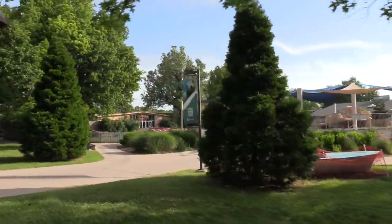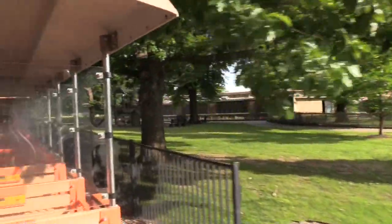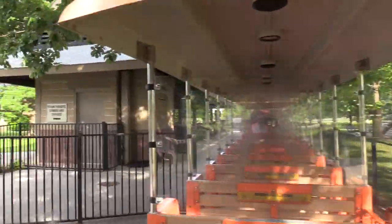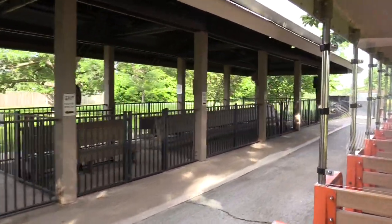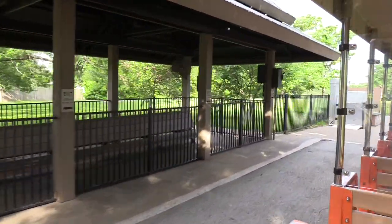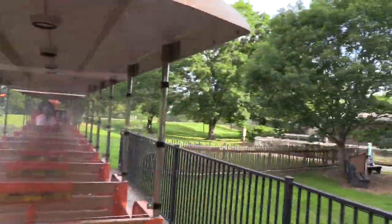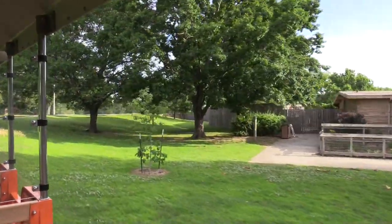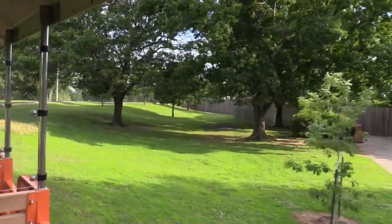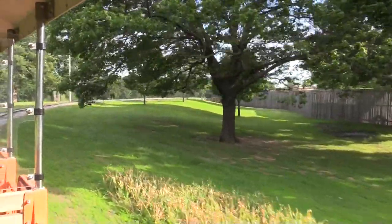We are now coming up on Sea Lion Station. Please remain seated until the locomotive comes to a complete stop inside the station. Everyone please exit towards the back of the zoo train. If you've purchased additional train tickets, exit and re-enter the line here at Sea Lion Station. Thank you for riding the Tulsa Zoo Railroad. Please enjoy the rest of your wildlife safari here at the Tulsa Zoo.